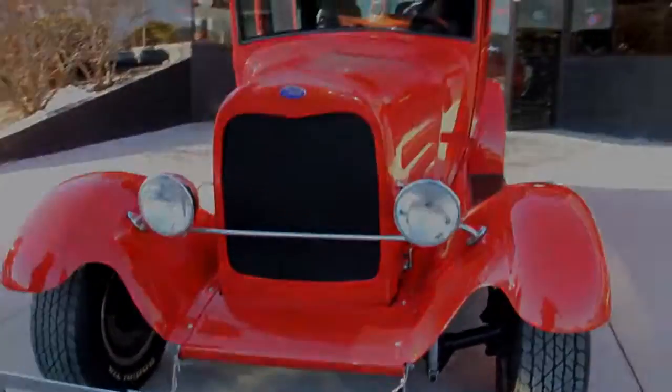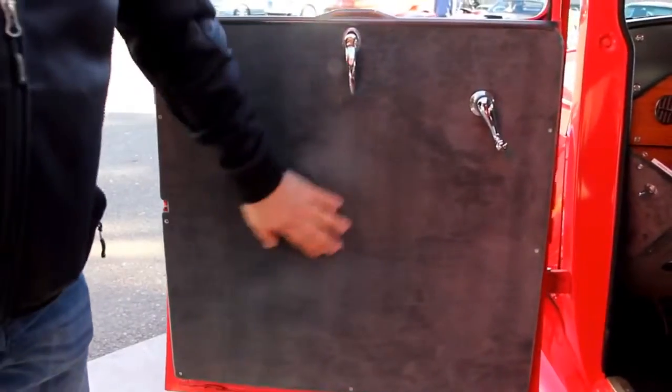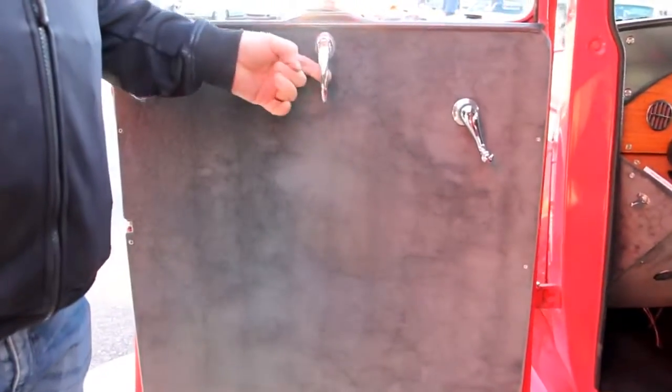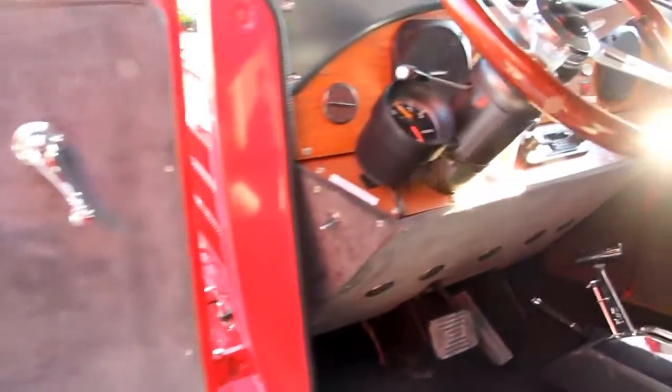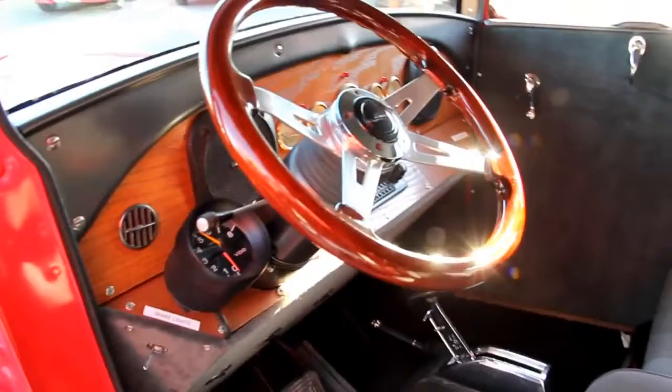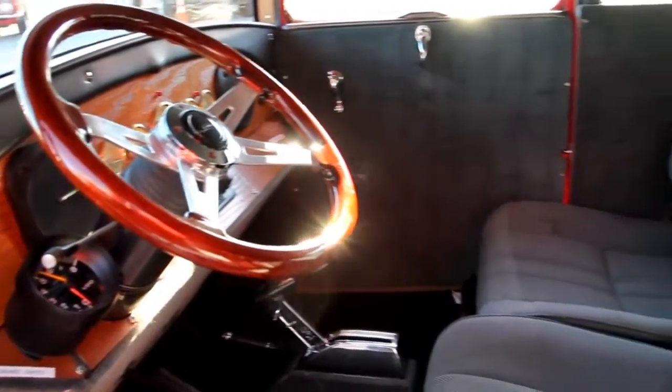Let's take a look at the interior. Nice suede here on the door panel. It's got the original hardware here. Good-looking steering column, custom wheel, custom shifter, custom seats. Beautiful interior in the car.